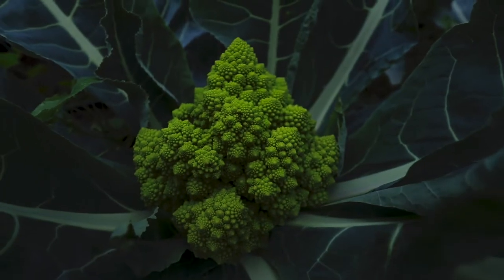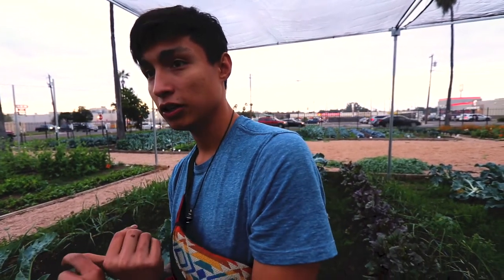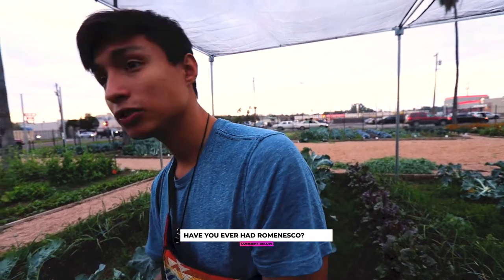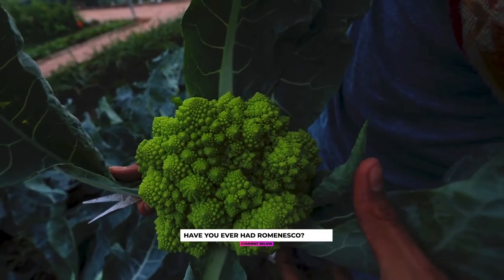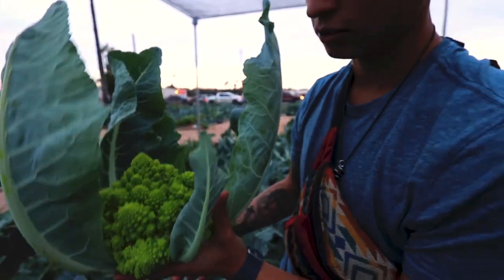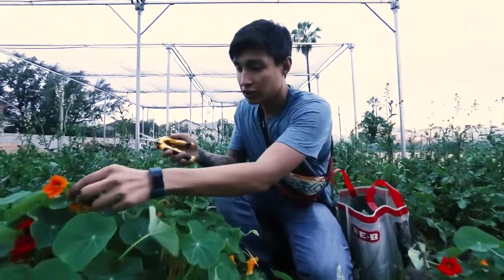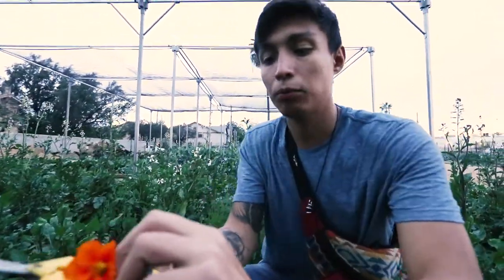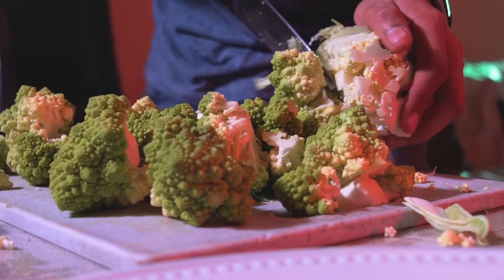This is a Romanesco — there are two types. There's the cauliflower type called Veronica, and this one is called Romanesco, which is a broccoli type. How much does that weigh? I'd say about two pounds. When you go to a fancy restaurant, these would be one of the top ones they use. And this is called nasturtium.